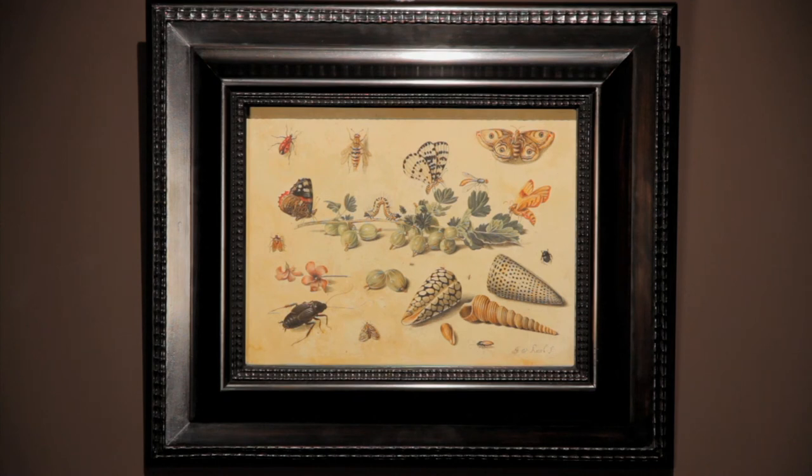The quality of the painting, its size, and its excellent state of preservation make this study a major work of Jan van Kessel the Elder.